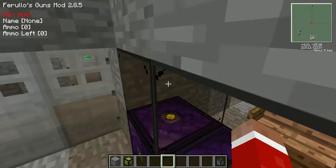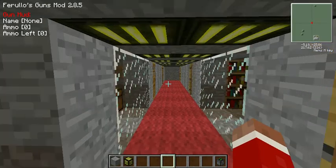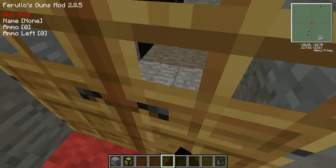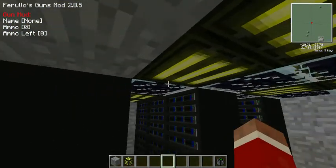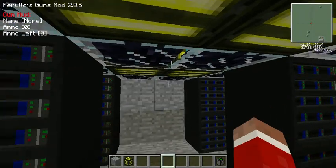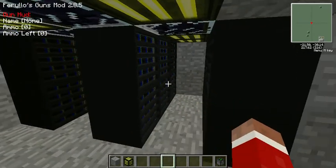You can see the office area and some extra details of the server room. For example, there are lights, and these beacons that I improvised to be cooling fans — because in a server room it can get really hot, so you need to cool down the servers so they don't melt.